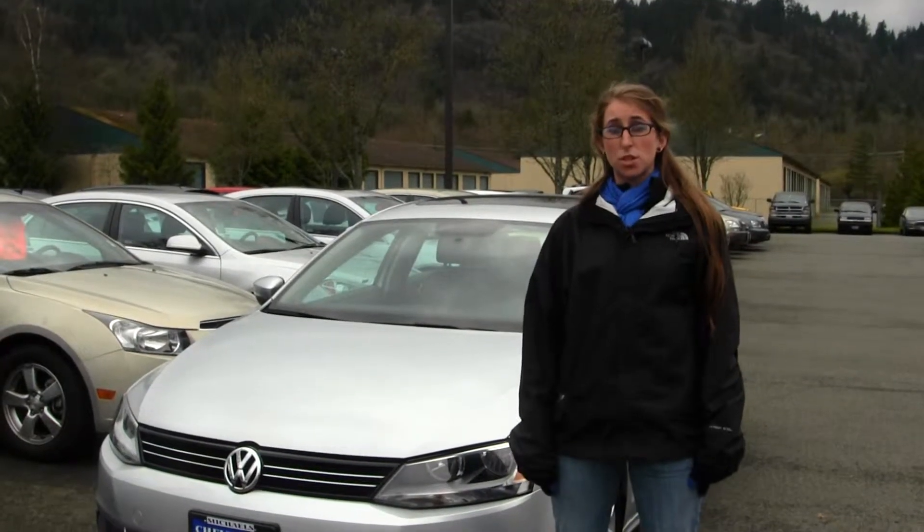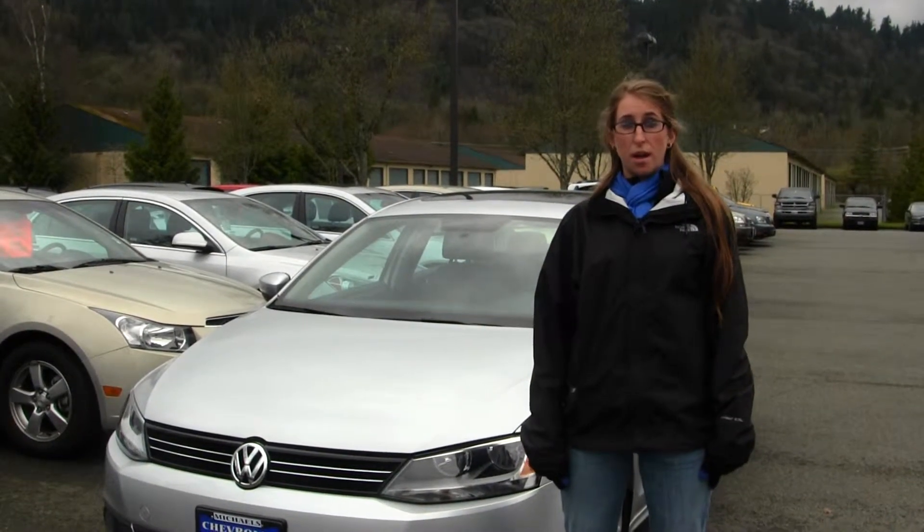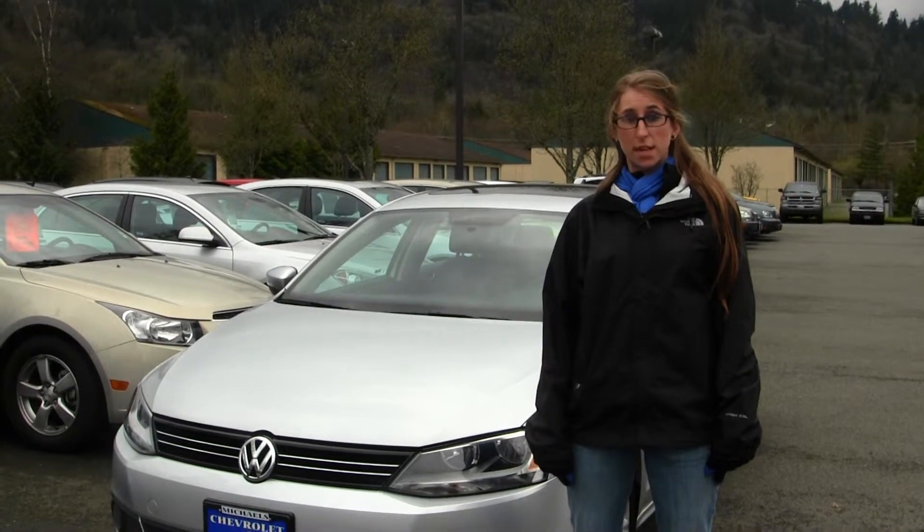Hi, this is Chelsea. Today I'm at Michael's Chevrolet, located in Issaquah, off I-90 exit 15 on your south side.